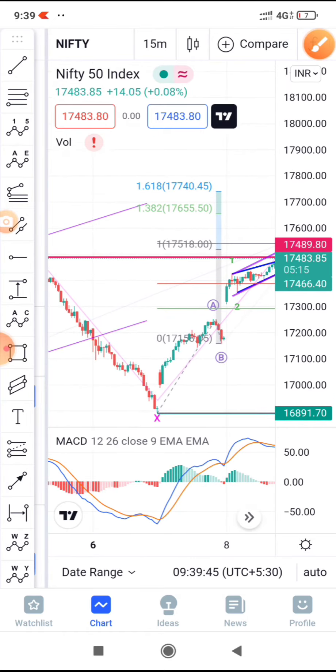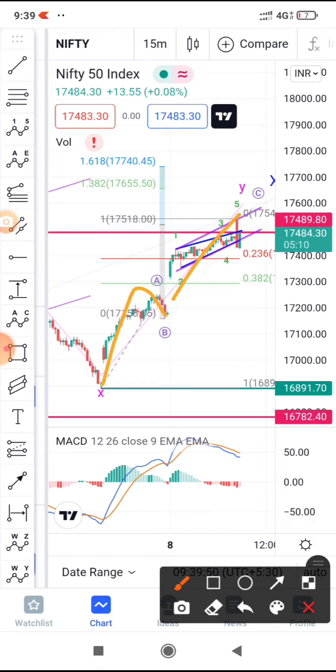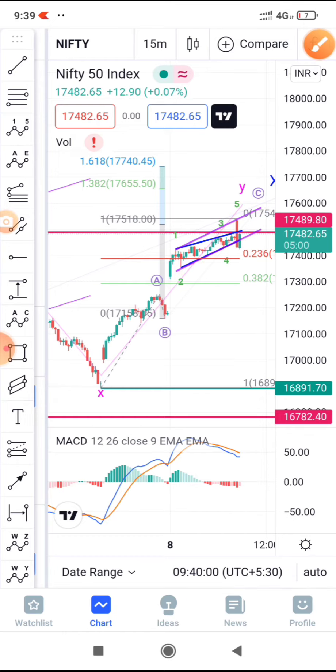I'm still considering this a bearish count where AB and C completed here at 100% retracement. You can see that a pretty big red candle has formed, broken this channel, and now it's trying to pull back.